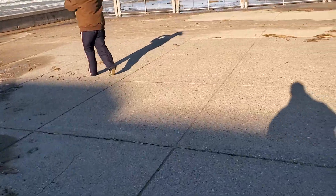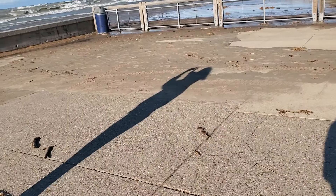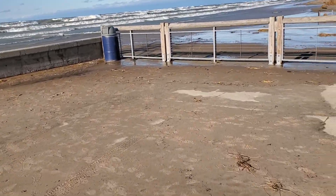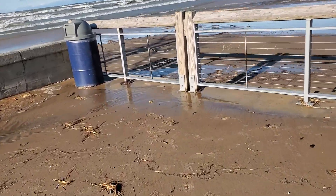We just left the riverwalk. It's pretty much the same scenario over there — fourteen, sixteen foot waves coming in and crashing in. Thirty-five, forty mile per hour winds.